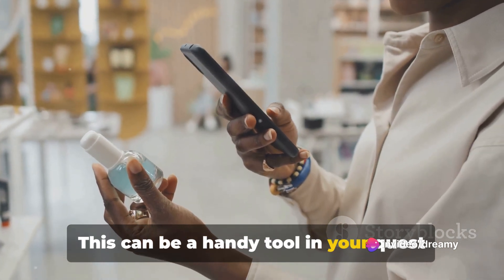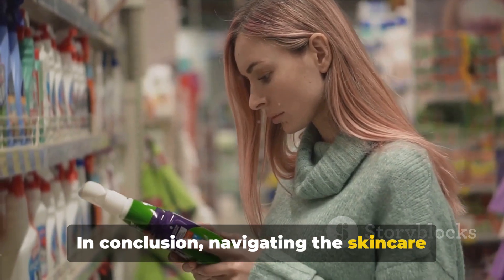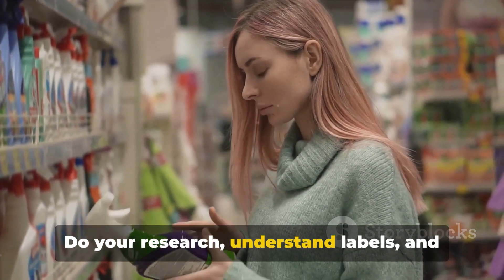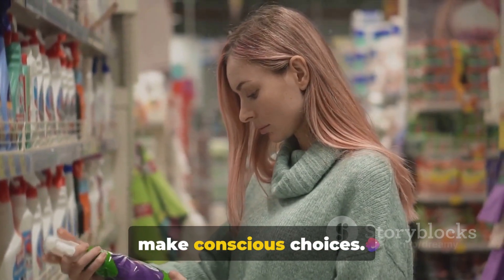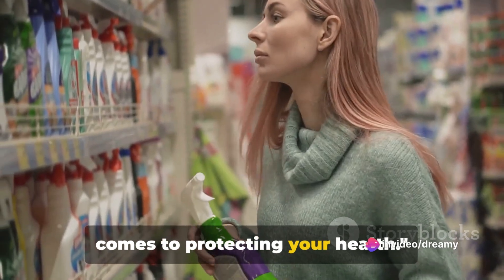In conclusion, navigating the skincare aisle is all about being an informed consumer. Do your research, understand labels, and make conscious choices. Remember, knowledge is power when it comes to protecting your health.